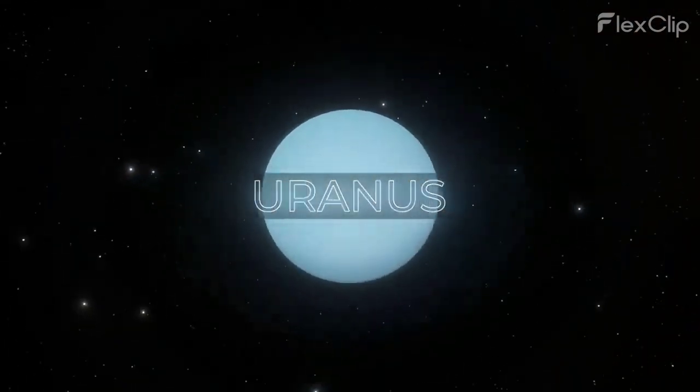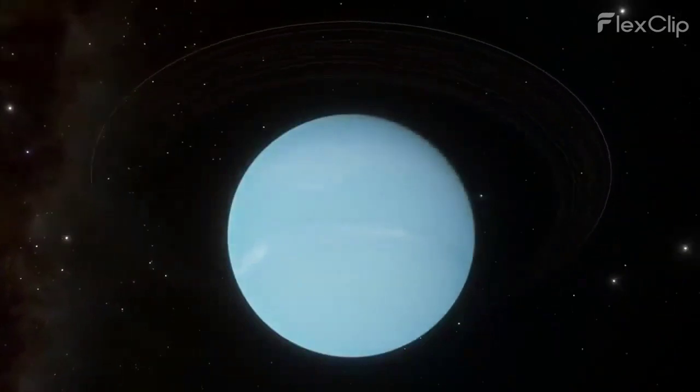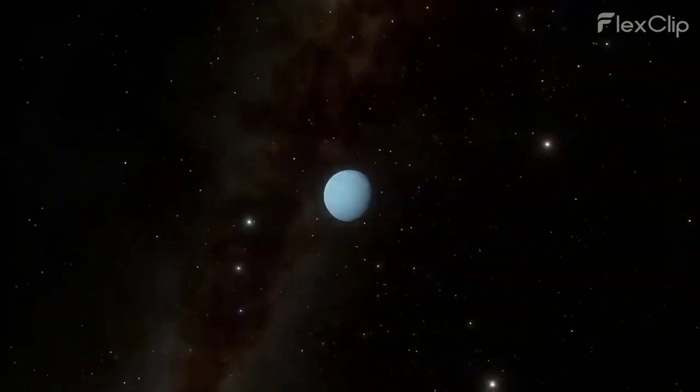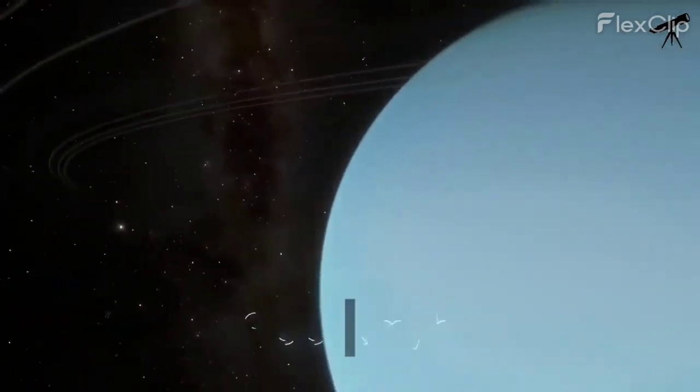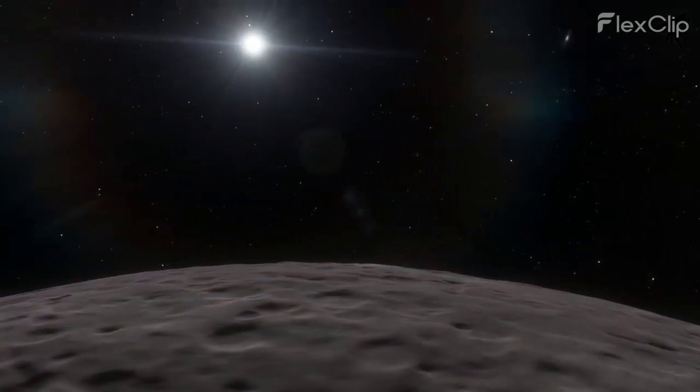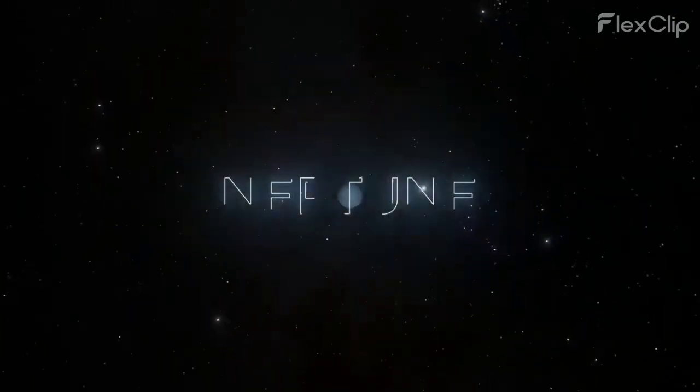Uranus, the tilted planet, would offer a peculiar sight. Because of its extreme axial tilt, the sun would roll across the sky, making each day and night last for 17–24 hours. The sun would appear as a pale blue dot in Uranus's frigid, sand-colored atmosphere.